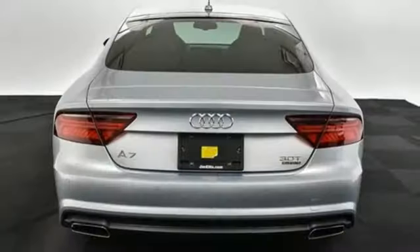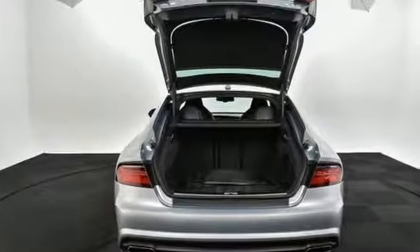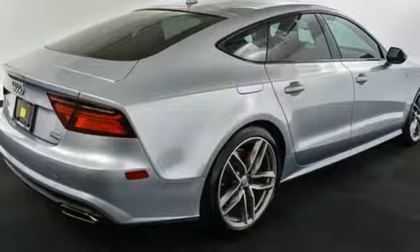And it comes with all the amenities you need: streaming audio, front heated leather bucket seats, doors and push-button start proximity key, and a power sliding and tilting sunroof.